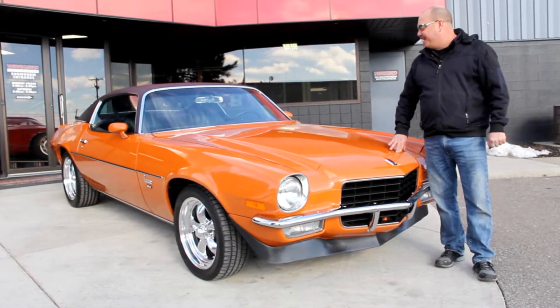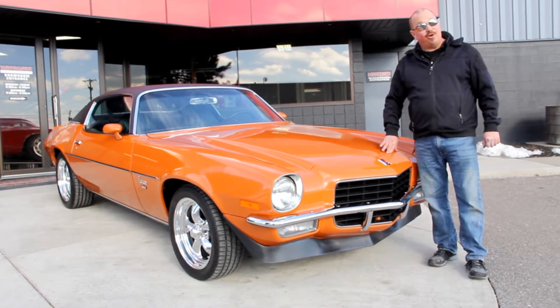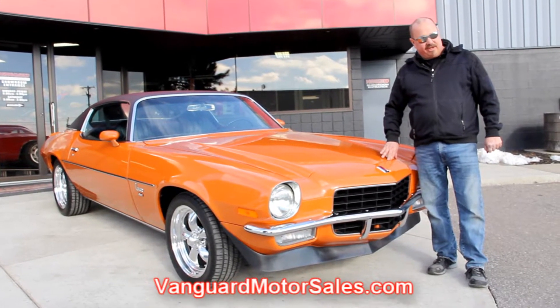We're outside here with our '73 Camaro now. As you can see, she is beautiful. And if you want to see about a hundred pictures of her — this baby's been rotisserie restored — go to our website at VanguardMotorSales.com.